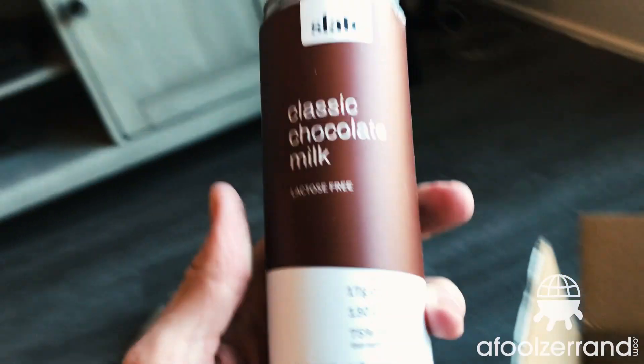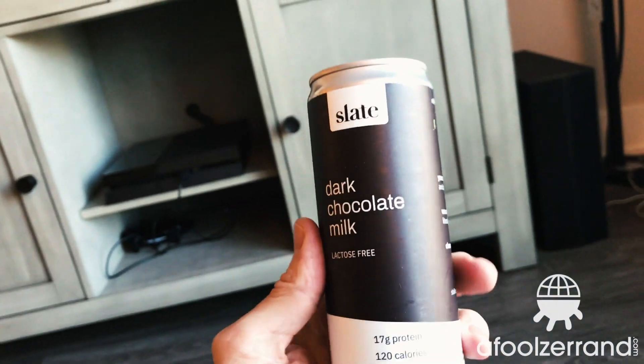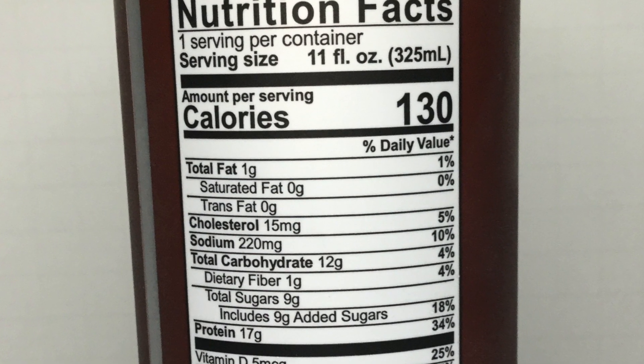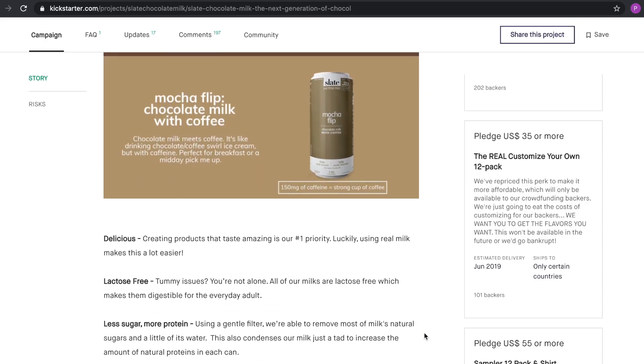Really slick-looking package with a kind of a matte finish can or wrap on the can. Both classic chocolate milk and dark chocolate milk. Pretty excited about these. They're lactose-free. I think there's only one gram of fat per can in each of those and about nine grams of sugar. So definitely more focused on the health side of things than the indulgence side, but they are going for a good-tasting chocolate milk.